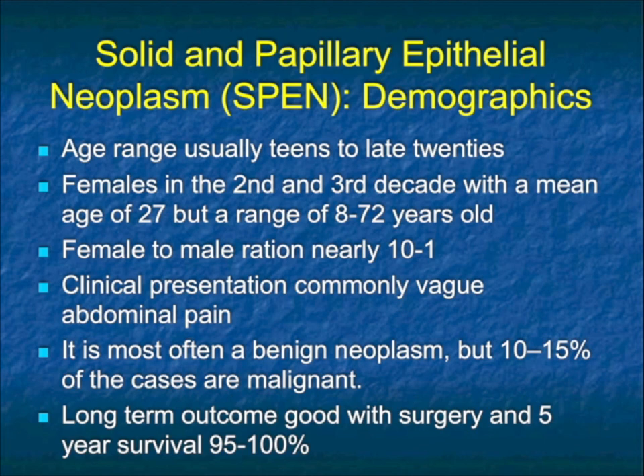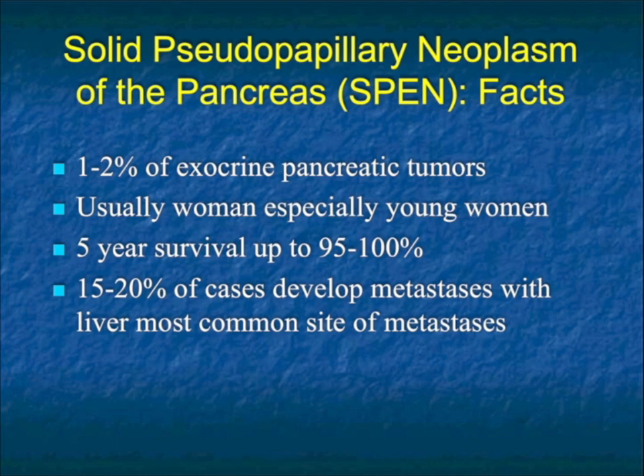Let's look at some basic facts — demographics. The age range is typically teens to late twenties, typically females. The mean age is 27, but we've seen SPENs in eight-year-olds and in 72-year-olds. Depending where you read, the ratio is nine or ten to one female to male. The clinical presentation is commonly vague abdominal pain. It's considered a benign neoplasm with malignant potential, and about 10% of cases are malignant and can metastasize. When surgery is done, five-year survival literally approaches 100%.